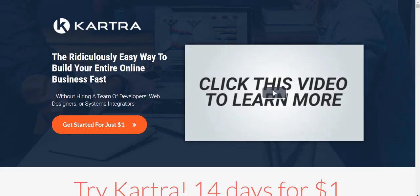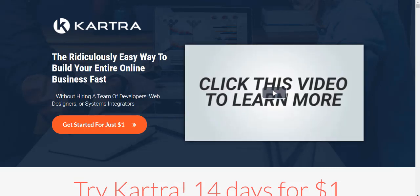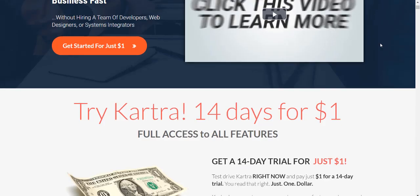Now if you'd like to follow along, simply click the link in the description and you will get taken to a page that looks very similar to this. However, it might change slightly because Kartra is usually updating their page.